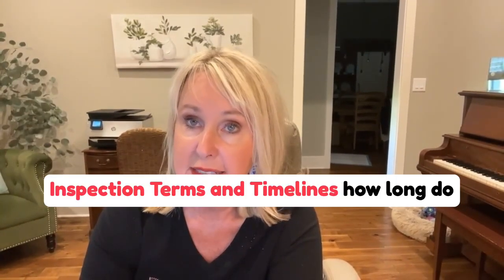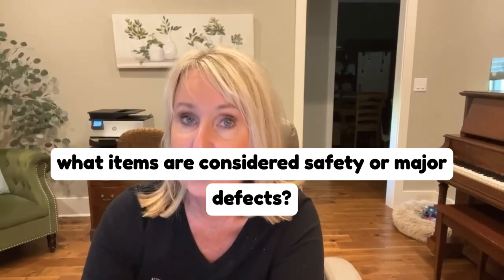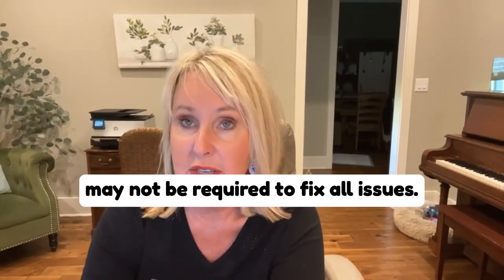Number five: inspection terms and timelines. How long do you have to complete your inspection? What type of items are considered normal and what items are considered safety or major defects? This is very important to know because the seller may not be required to fix all issues.